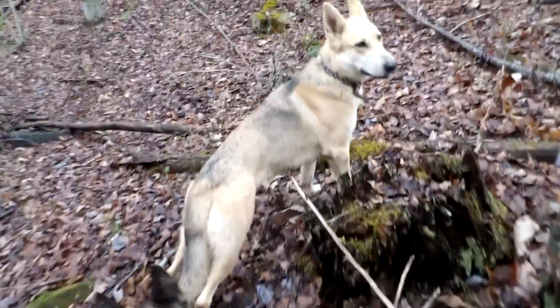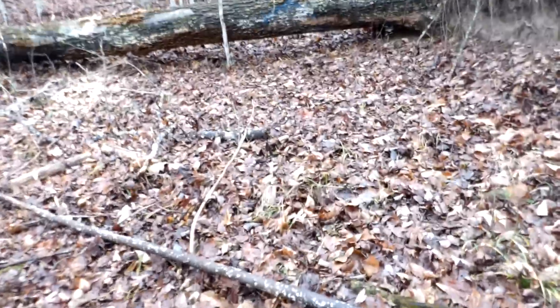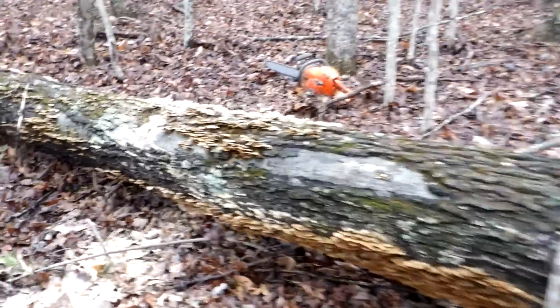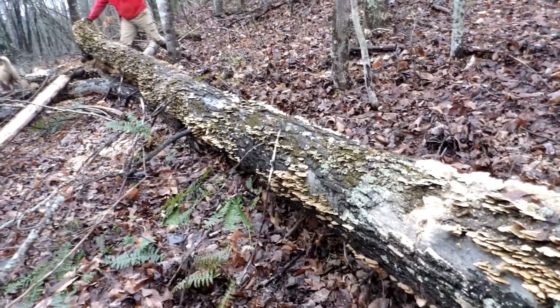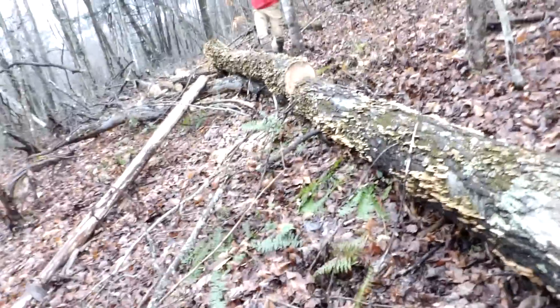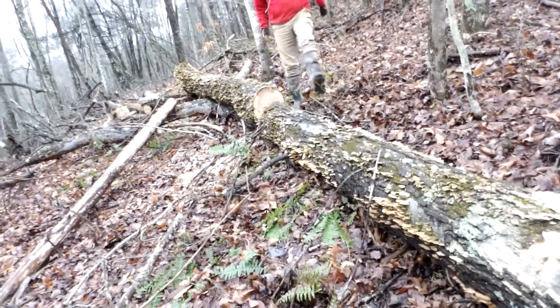Are we having fun yet, Rob? He put a new chain on the big saw. Look at that — he snapped that just like that! You are strong, look at you — fantastic!